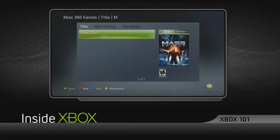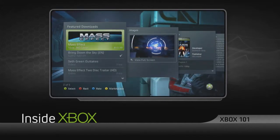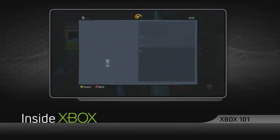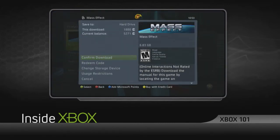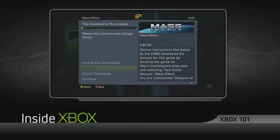Just head to Game Marketplace and find the Games On Demand channel to select your title choice. Of course, you can still buy these games with Microsoft Points, but now you also have the option to charge the title directly to your credit card. This way, you can pay exactly the price of the game rather than buy a batch of points.